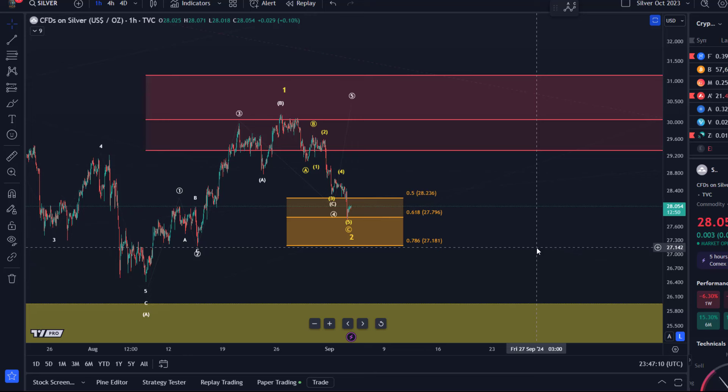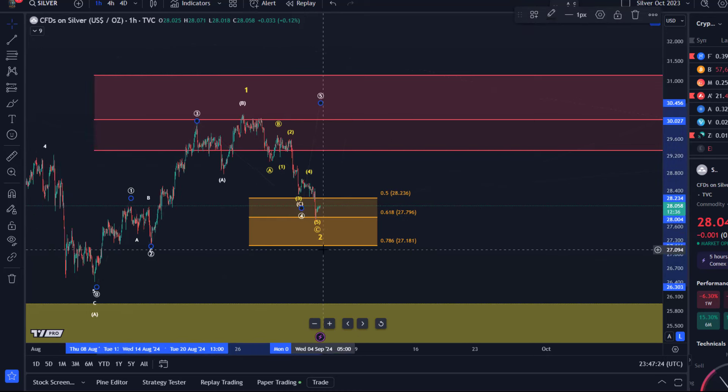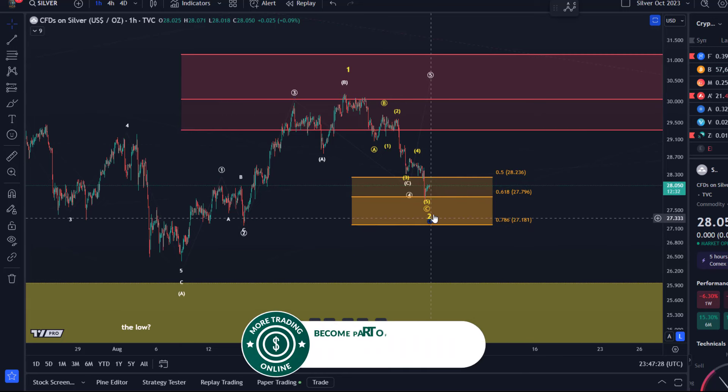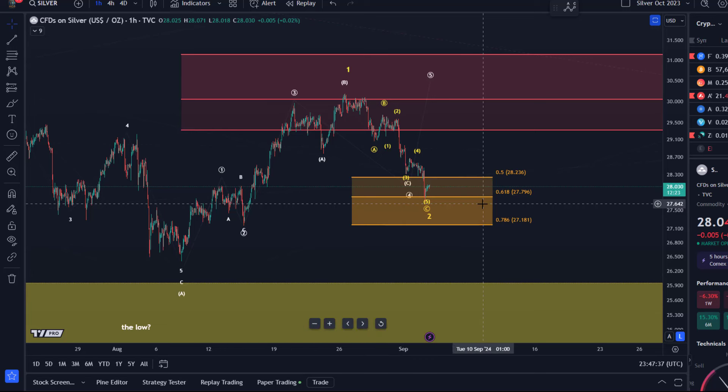I still have the white wave count on the chart - I just haven't deleted it. As I said in yesterday's update, the probabilities for a move down have increased because we saw that wave 4 had moved down a little bit too low to be reliable. So we considered this to be a wave 2 pullback which needed one more low, and we've now seen that one more low today. The market also hit the golden ratio level - the 61.8% retracement at $27.79.